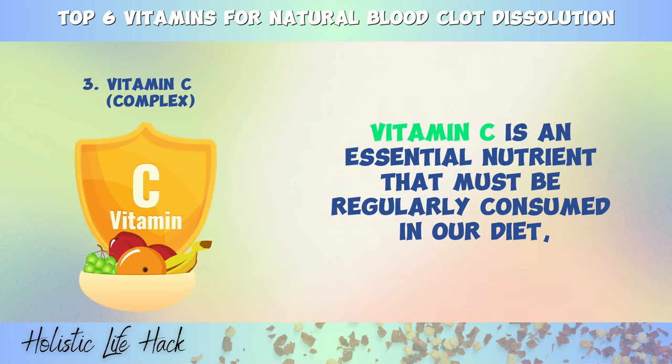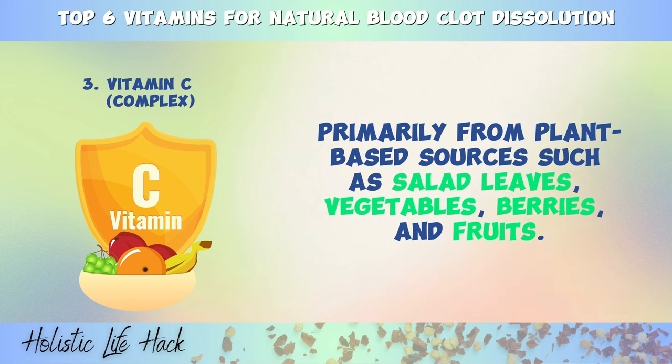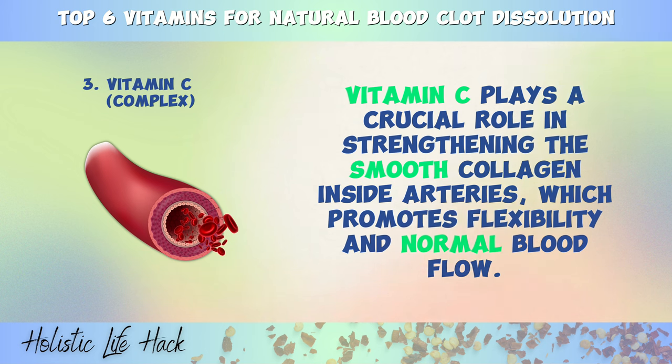We are now moving to number three, which is the vitamin C complex. Vitamin C is an essential nutrient that must be regularly consumed in our diet, primarily from plant-based sources such as salad leaves, vegetables, berries, and fruits. Scientific studies indicate that individuals with vitamin C deficiency have a higher risk of developing inflammation and arterial plaque, leading to blood clot formation that obstructs blood flow and increases the risk of strokes or heart attacks. Vitamin C plays a crucial role in strengthening the smooth collagen inside arteries, which promotes flexibility and normal blood flow.